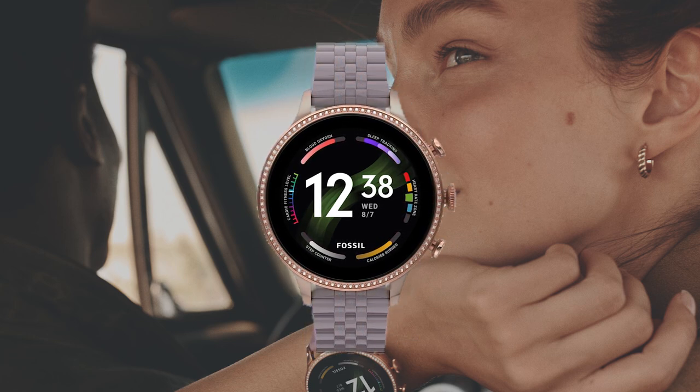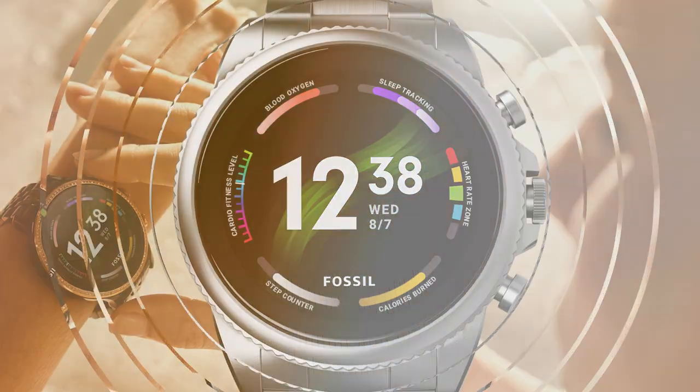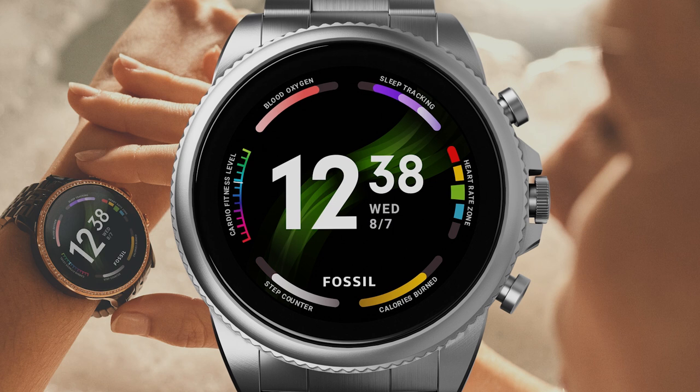But it doesn't just have fashion — we've got great technology in the watch. It really is the best Wear OS watch ever. We've added upgraded sensors. For example, our heart rate monitoring is improved — it works better and it's more accurate. We've added a brand new SpO2 sensor, so you can get a reading of your blood oxygen level. You can even do that straight from our new wellness watch face without going through the menus.